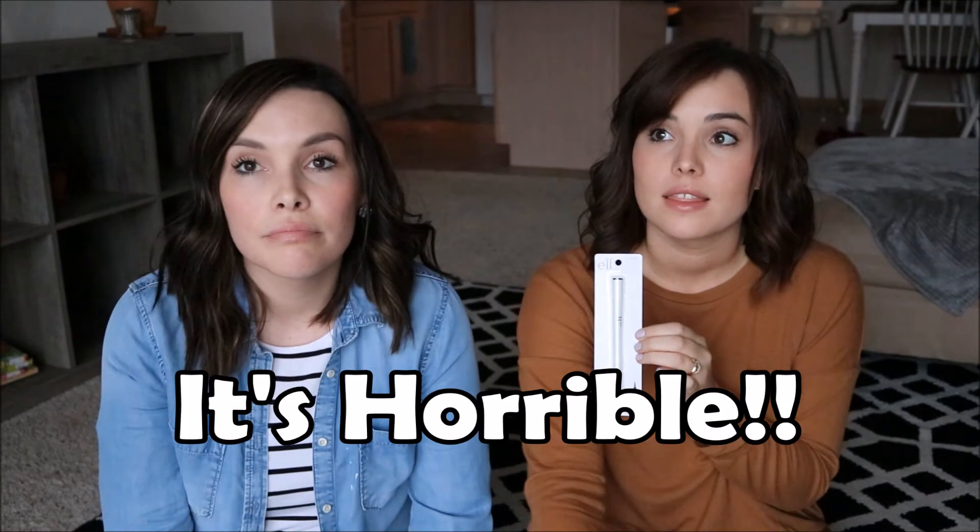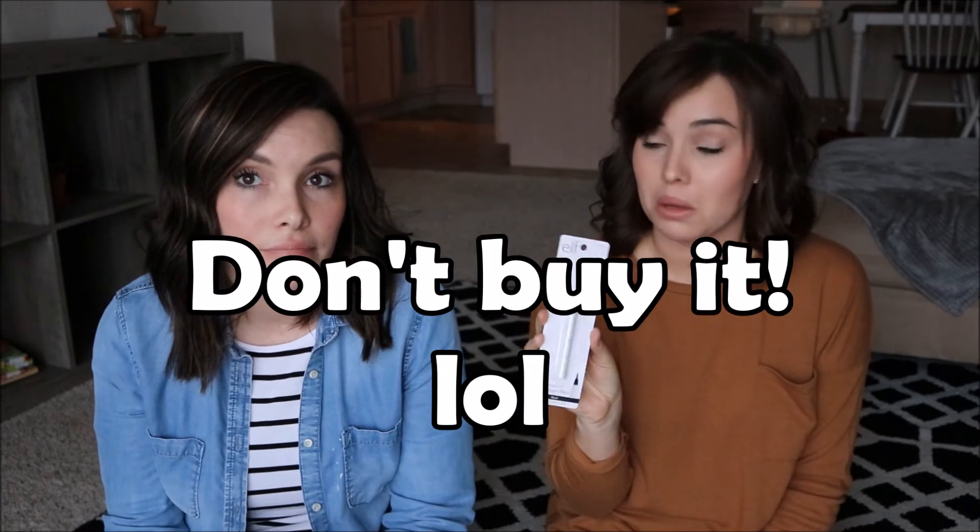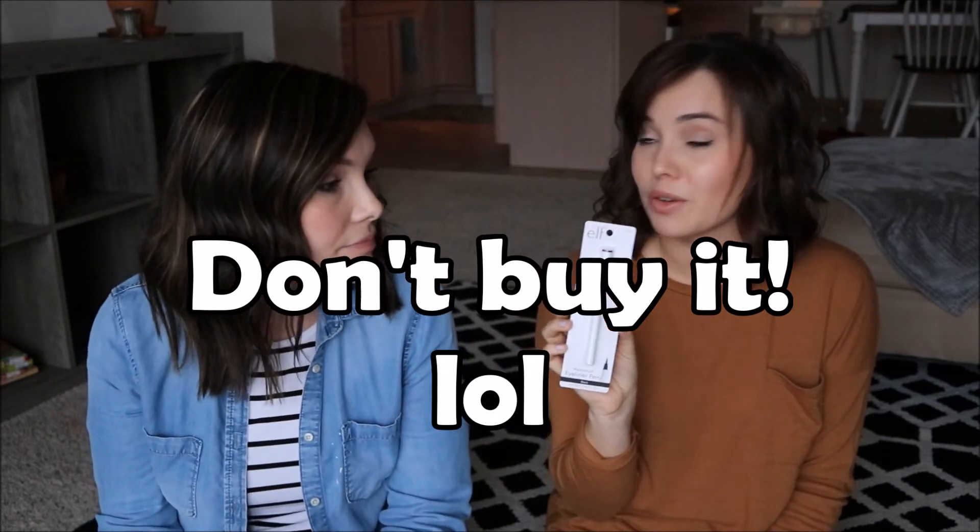I can't speak for this one yet. I usually get the Physicians Formula eyeliner pen and it works really well, but they were out of stock today. So I found this Elf brand eyeliner pen — it's not a pencil, it's the actual pen style — and decided to try it. It was only a dollar, so we'll see how it goes and I'll update you guys in a future video.